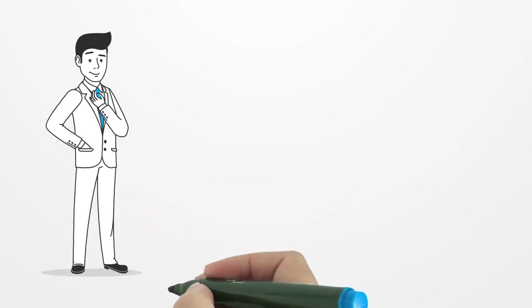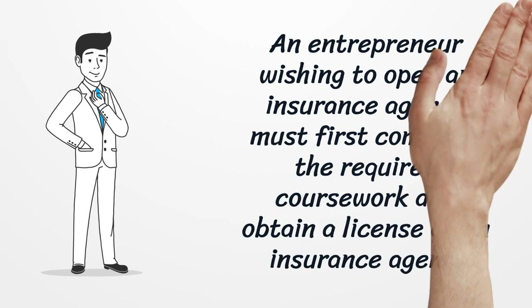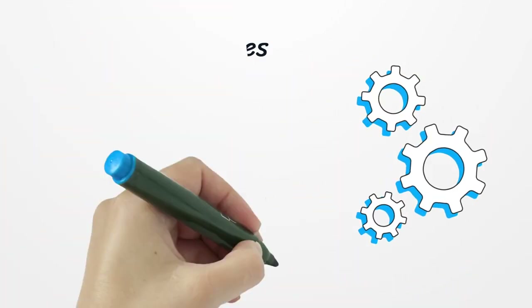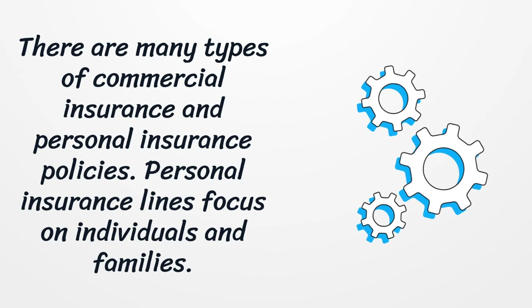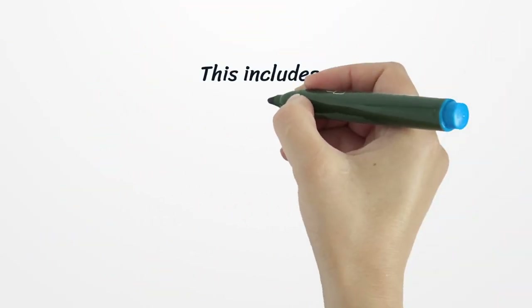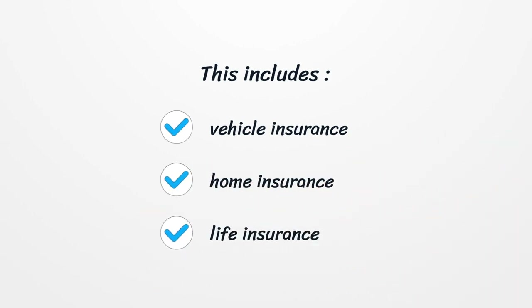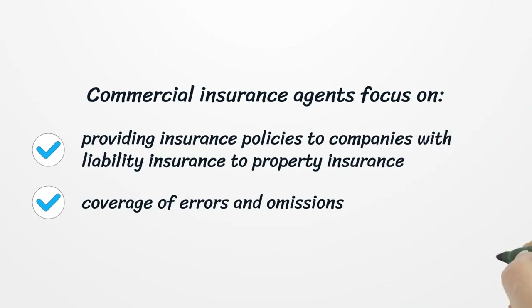An entrepreneur wishing to open an insurance agency must first complete the required coursework and obtain a license as an insurance agent. There are many types of commercial insurance and personal insurance policies. Personal insurance lines focus on individuals and families, including vehicle insurance, home insurance, and life insurance. Commercial insurance agents focus on providing insurance policies to companies, with liability insurance to property insurance, and coverage of errors and omissions.